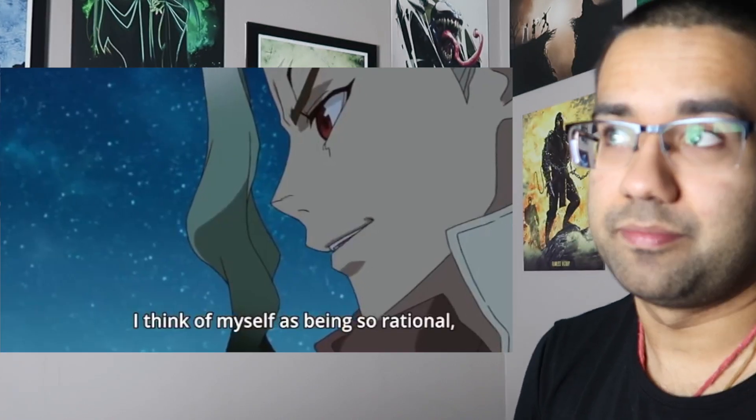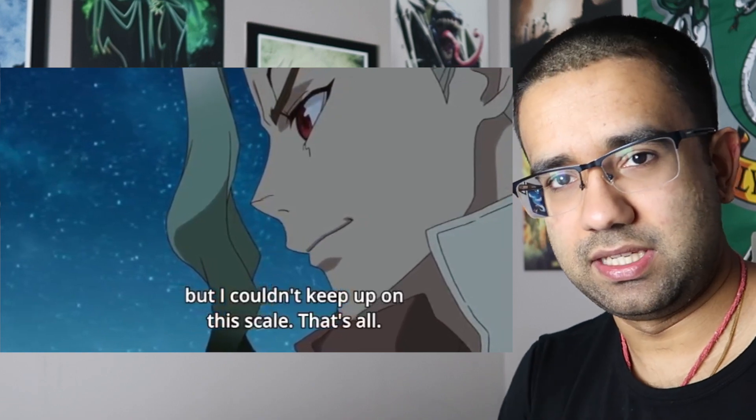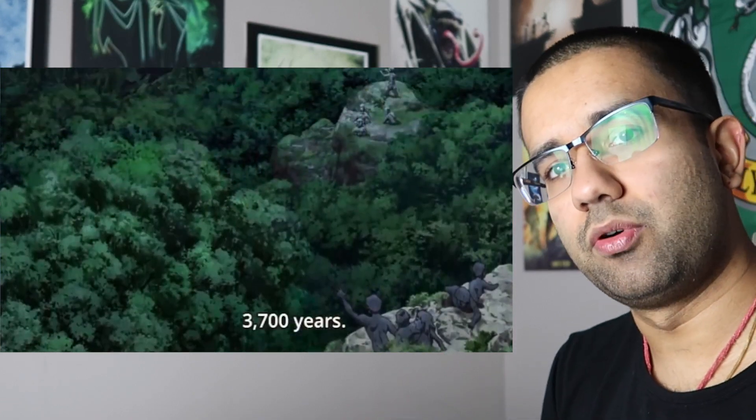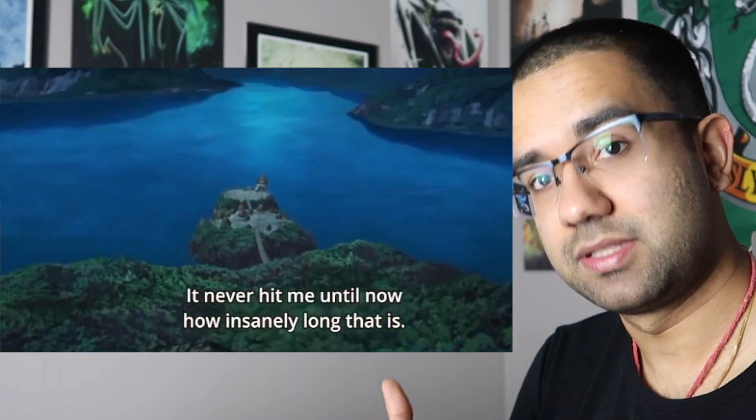Depending on where the magnetic north pole is located relative to the sun, you'll get a different season. For example, if the magnetic north pole is tilted facing the sun, the northern hemisphere will be in summer. But if the north pole is tilted away from the sun, the northern hemisphere will be experiencing winter. Here in the southern hemisphere of the planet, you probably only have two seasons — a wet season and a dry season.